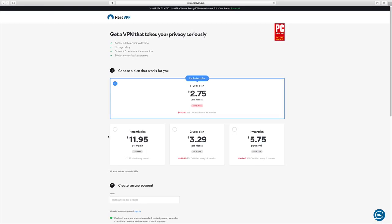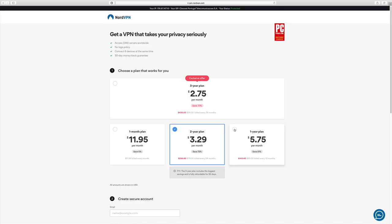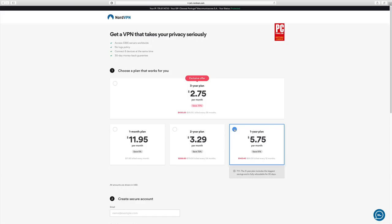In terms of prices, as you can see on screen, they have four different plans starting from a one-month plan up to a three-year plan. The three-year plan offers the most savings. However, if you've never tried a VPN service, I'd suggest starting with one month just to see how you get on with it, and if you find it really useful then you can pull the trigger on the three-year plan.